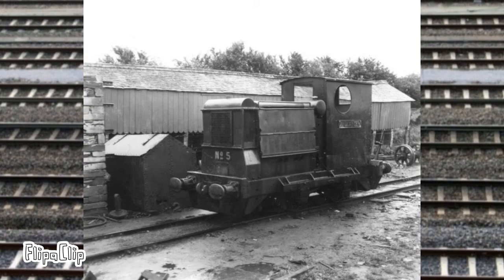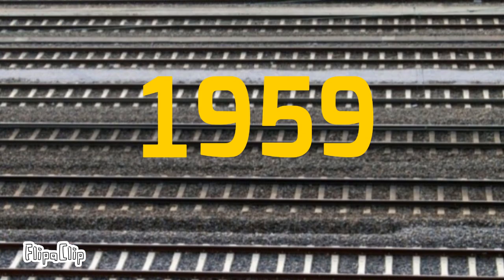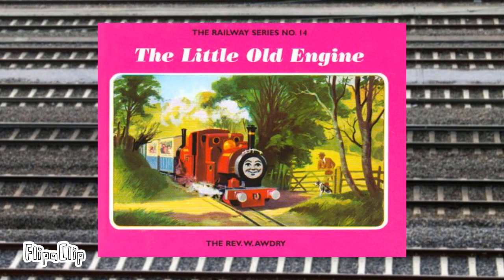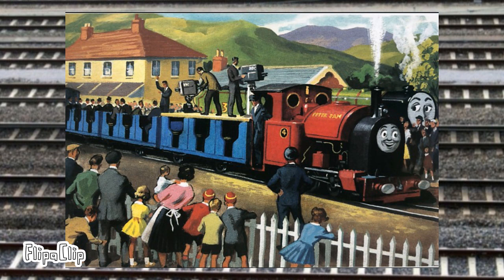Also in 1957, the BBC made a live broadcast of the railway from Dolgoch to Abergynolwyn. Around two years later, The Little Old Engine was published as the 14th book of the Railway Series, and had a similar story to the Talyllyn's history from 1954 to 1957 — Rusty and Duncan were purchased for the line, and the BBC came to make a live broadcast about the Skarloey Railway.